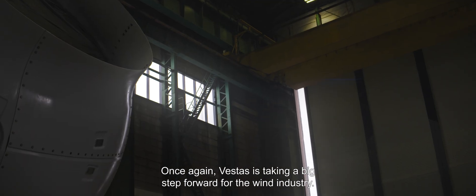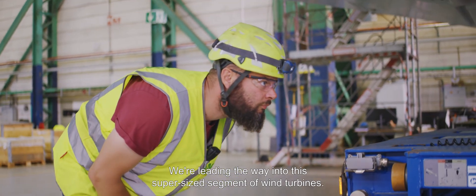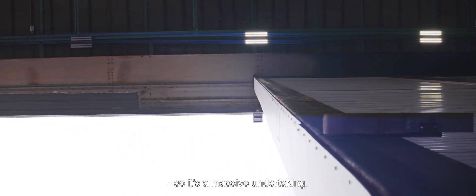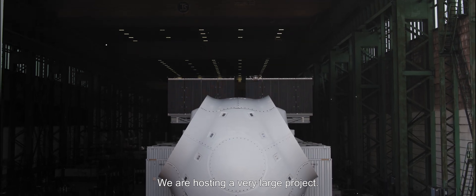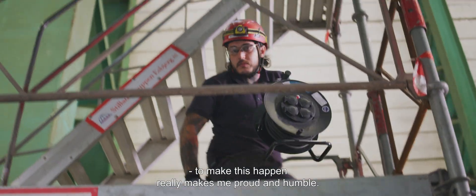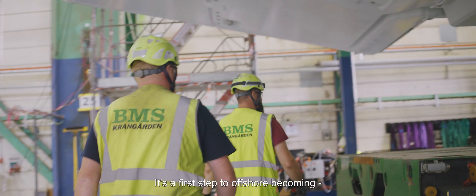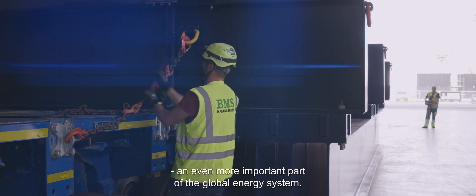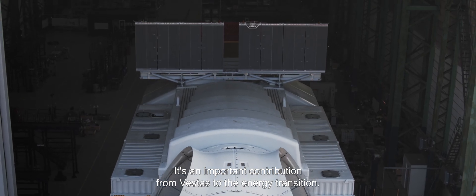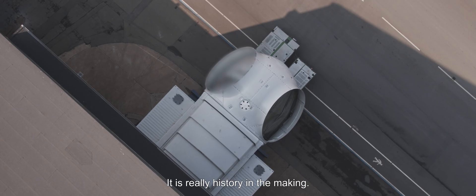Once again, Vestas is taking a very big step forward for the wind industry. We are leading the way into this supersized segment of wind turbines. We are preparing for the energy transition — it will be a very big part of it. It's a massive undertaking, and seeing so many skilled people working relentlessly to make this happen really makes me extremely proud and humble. It's a first step onto offshore becoming an even more important part of the global energy system. It's an important contribution from Vestas to the energy transition. I think we are part of history. It is really history in the making.